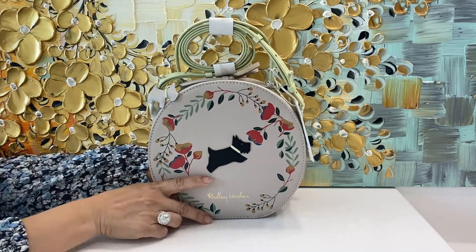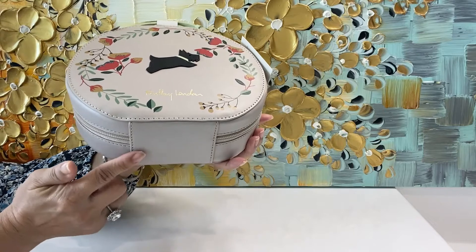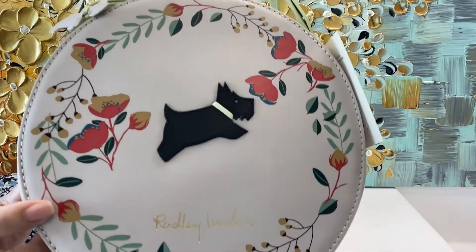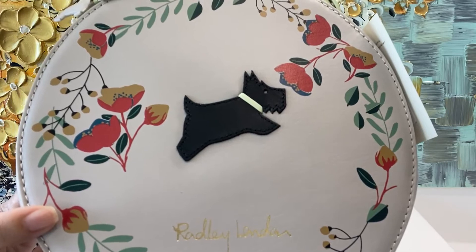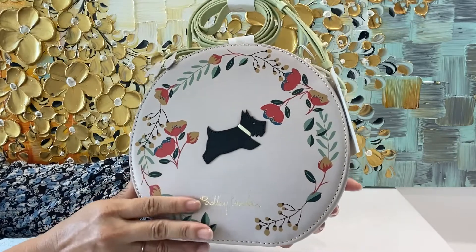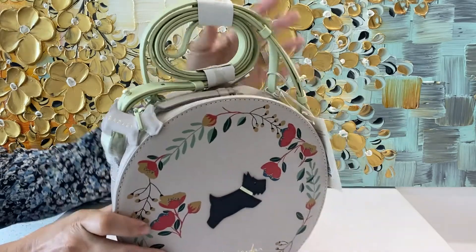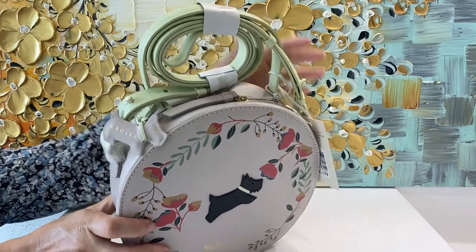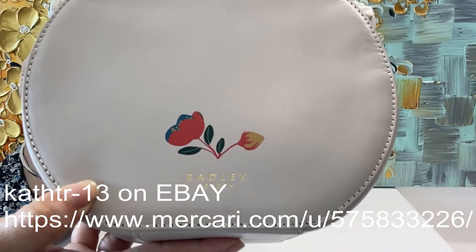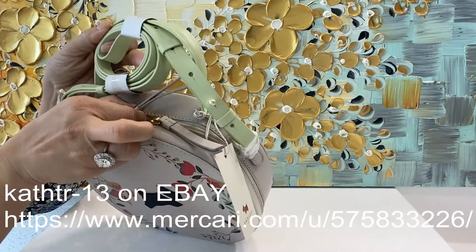Introducing this Radley London bag. This is a circle bag, but it has a flat bottom so you can leave your handbag standing upright. This is their Scotty logo. It's super soft leather but very durable, and it comes with a little Radley Scotty doggy. The straps can be worn crossbody or over the shoulder. There's their name again, and it comes with two zips so you can use either side.